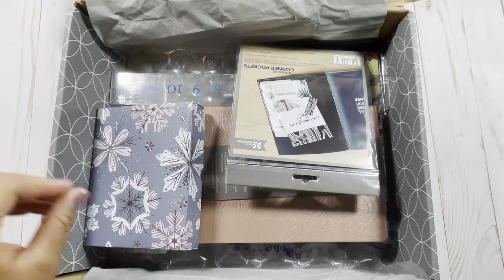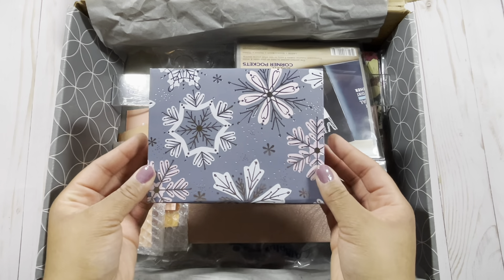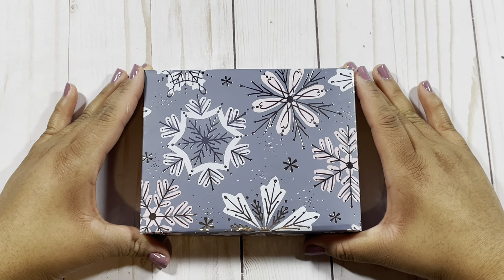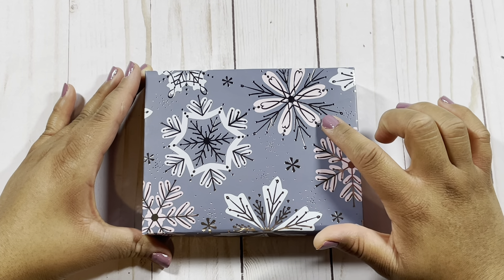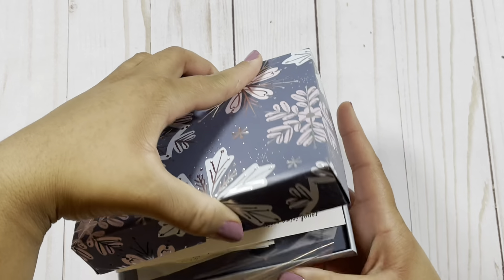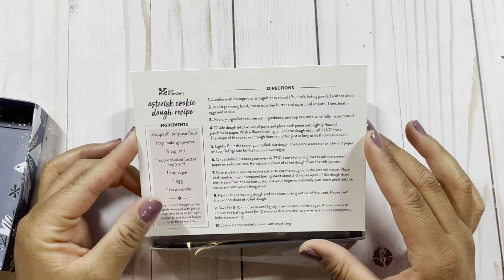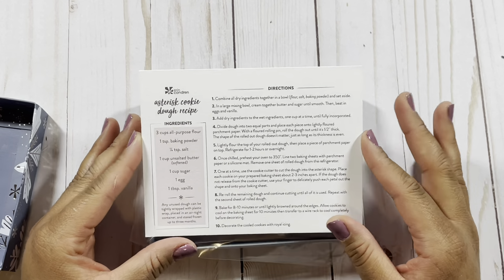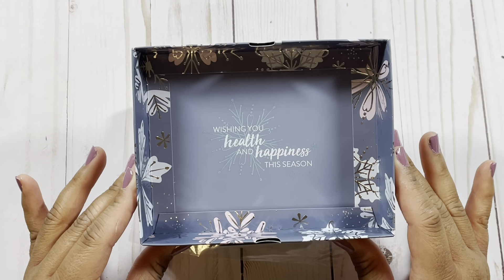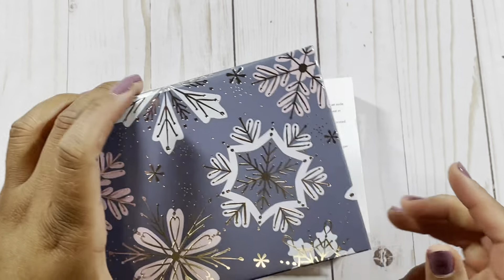The next thing is when you open the tissue paper, I want to show you the free gift. This is the free gift from Erin Condren — it's a lovely blue and pink box with a really pretty snowflake design. It has a cover with a pretty design on it, and when you open it up you get a lovely recipe card. The box top says 'Wishing you health and happiness this season,' which is a really cute touch.